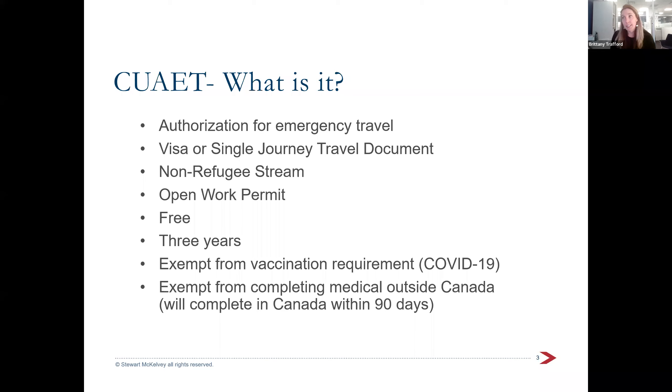It's important to recognize that this is not a refugee stream. Ukrainians coming to Canada through this process are not officially refugees in Canada — they are seeking refuge but they're considered temporary residents instead. I'm not a refugee lawyer, but I really suggest consulting with a lawyer before looking at applying for refugee status. Right now we're not really seeing Ukrainians come in through refugee status.